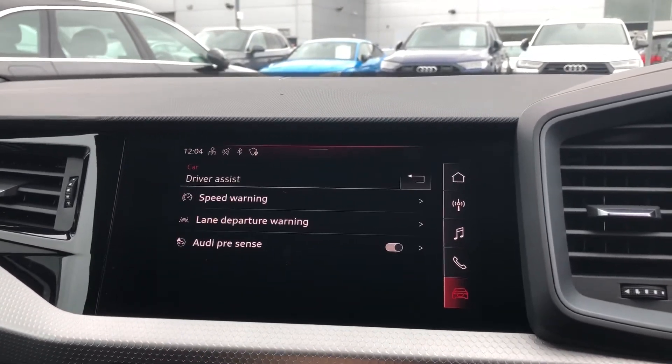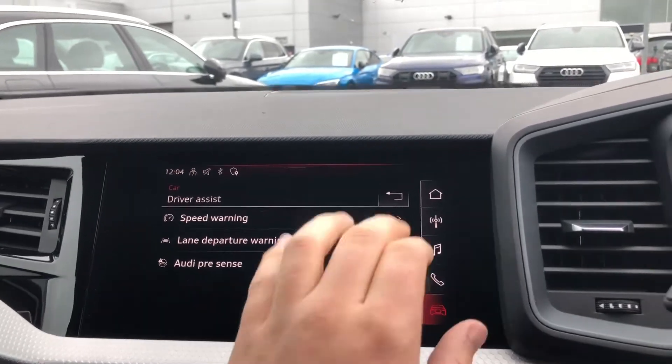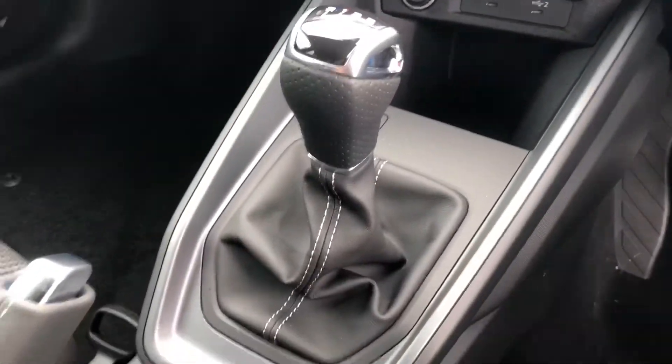You've got the driver assist — this includes the speed warning, lane departure warning and Audi pre sense, which can be turned off. Down at the bottom you've got your climate controls, your manual gearbox and the handbrake there as well.